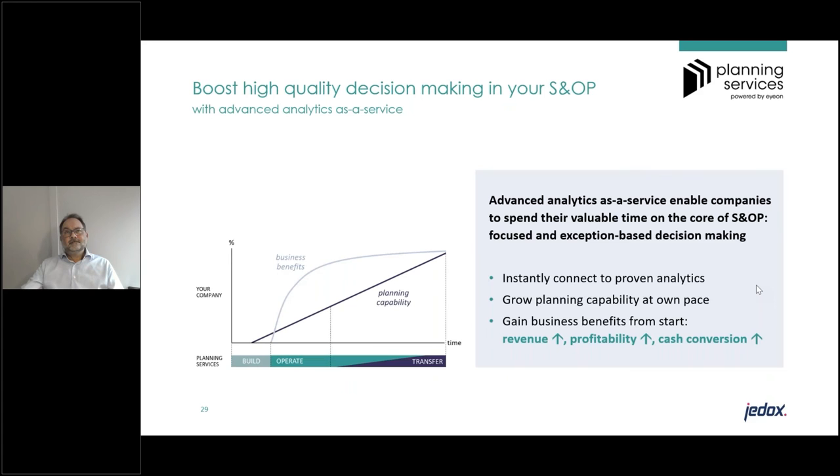To summarize: boosting high quality decision making in your S&OP and IBP — advanced analytics as a service enables companies to spend valuable time in the S&OP focused on exception-based decision making. It allows you to instantly connect to proven analytics, grow your planning capability at your own pace, and most importantly, start harvesting business benefits from the start — increased revenue, improved profitability, and more healthy inventory levels leading to improved cash conversion cycle.